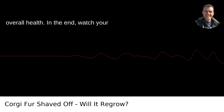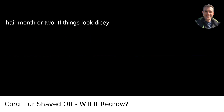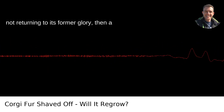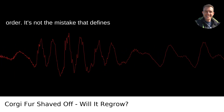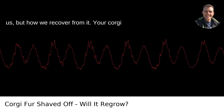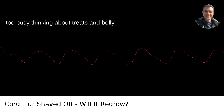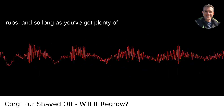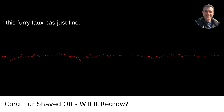In the end, watch your pup's coat as it grows back. It might be just fine, albeit after an awkward bad hair month or two. If things look dicey for a while, or the coat seems like it's not returning to its former glory, then a trip to the vet's office might be in order. It's not the mistake that defines us, but how we recover from it. Your corgi won't hold a grudge, I promise — they're too busy thinking about treats and belly rubs. And so long as you've got plenty of those on hand, you'll both get through this furry faux pas just fine.